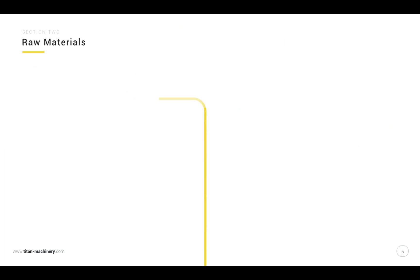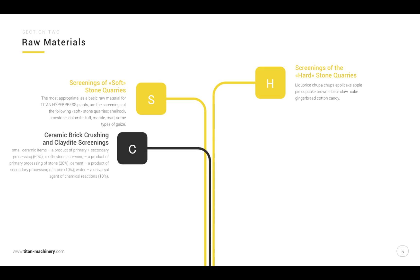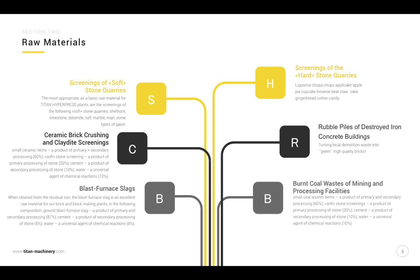Raw materials include: screenings of soft stone quarries, screenings of hard stone quarries, ceramic brick crushing and clay-dyed screenings, rubble piles of destroyed iron concrete buildings, blast furnace slags, and burn coal waste of mining and processing facilities.